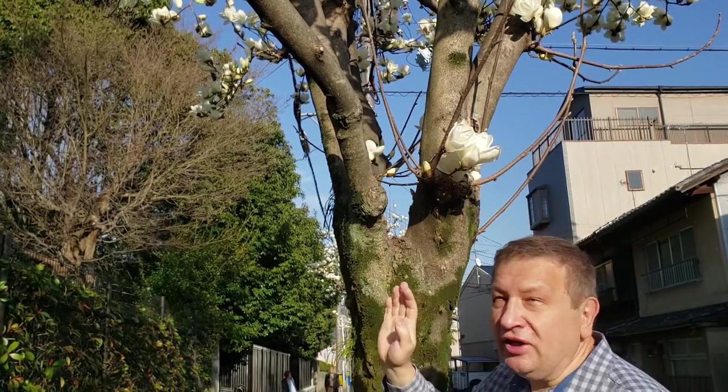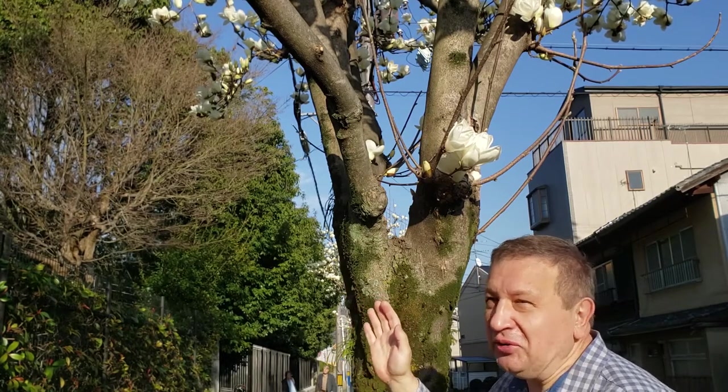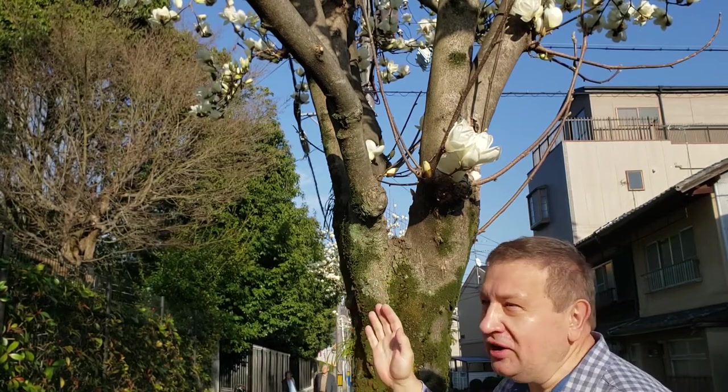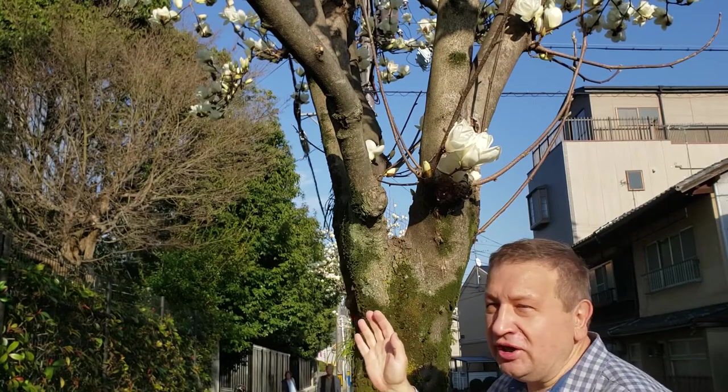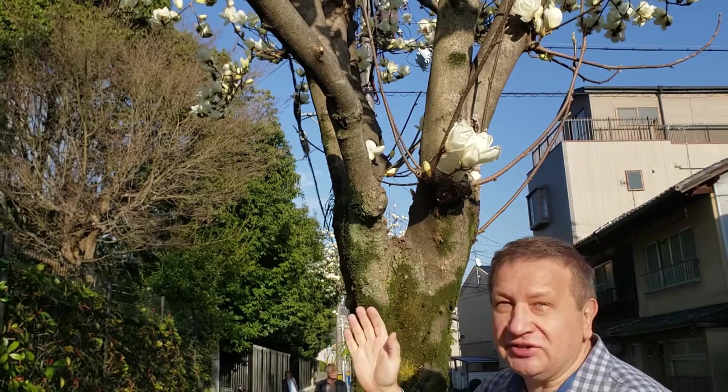Magnolia denudata — the first time I saw it was exactly 40 years ago. It was at Batumi botanical garden, and I saw the tree of Magnolia denudata. It impressed me a lot. I could not believe these things might exist in nature.